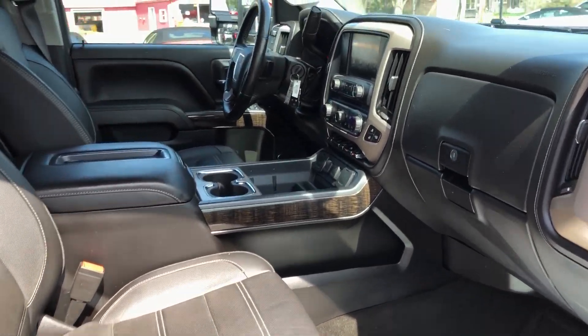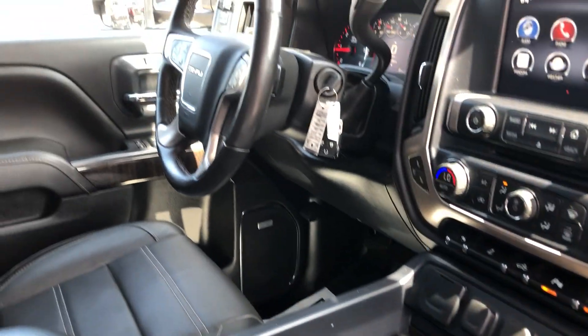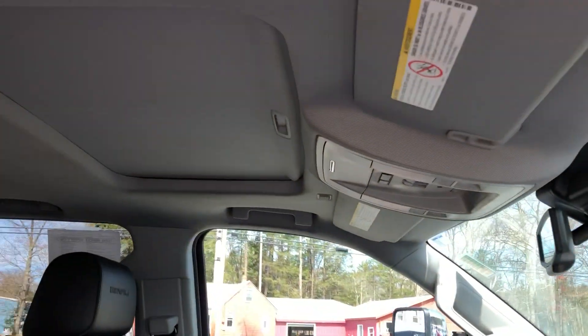Going to the front of the truck — leather, full center console in the front. We've got heated and cooled seats, lane departure warning, collision avoidance, heated steering wheel, navigation, and a sunroof.